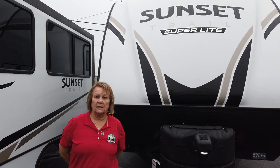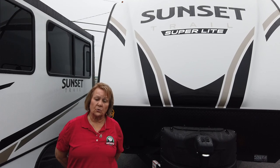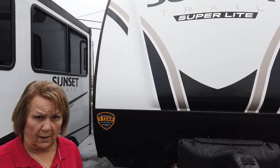Hi folks, this is Adonica again here at Modern Trailer Sales in Anderson, Indiana. Today I want to show you a 2022 Crossroads Sunset Trail. This is the 291 RK, which is the rear kitchen model. So it's a couples coach, but it is a great floor plan.